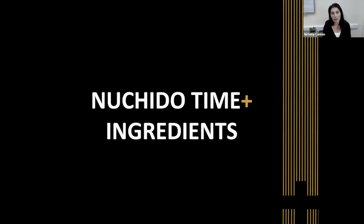In the next part of this presentation, I'm going to take you through all of the ingredients that Neutrido Time Plus has in it, and explain exactly what they do in our formulation and how they work together to boost NAD levels.